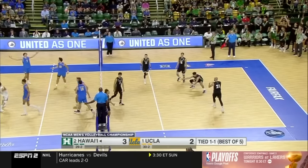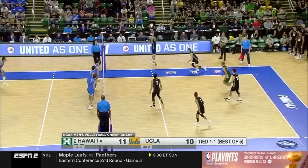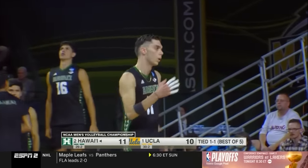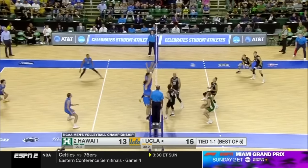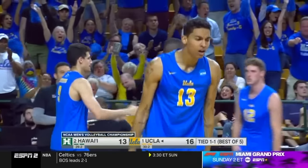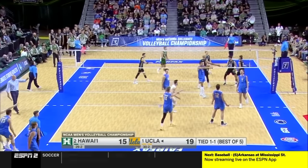David again, one on one. Both setters are doing such a good job. Nucleus finds a small little crack in that Bruin wall. Smart hitting on the outside by both teams, and better blocking by the Bruins. Galloway one on one — a block by Rowan.